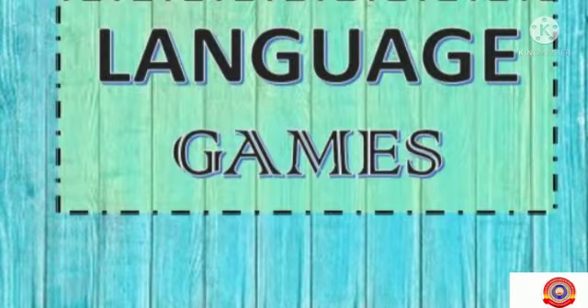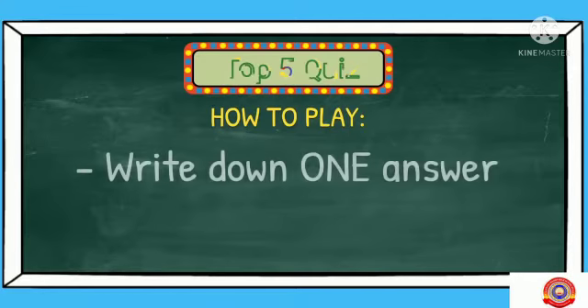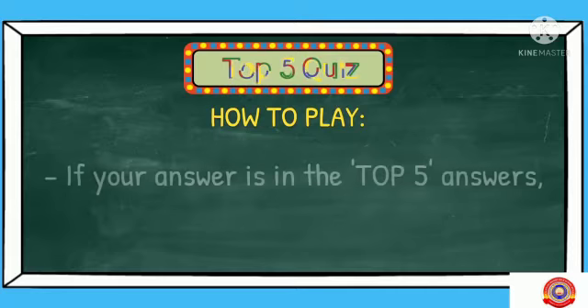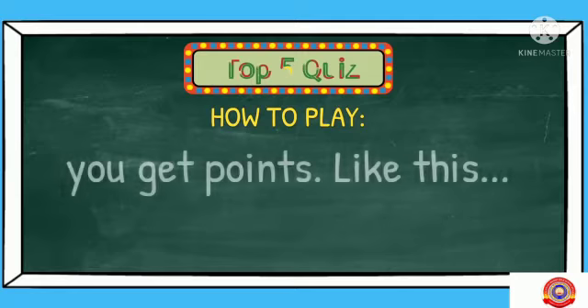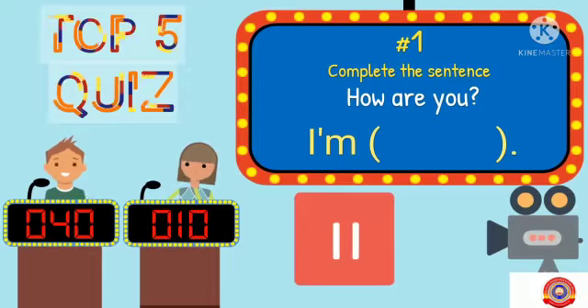Today, we are going to play a language game. Are you ready? Our game is Top 5 Quiz. How to play this Top 5 Quiz? Write down one answer. If your answer is in the Top 5 answers, you get points. Okay, dear.